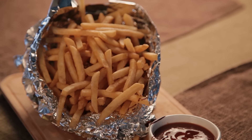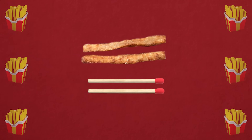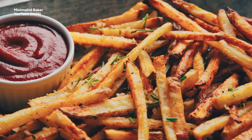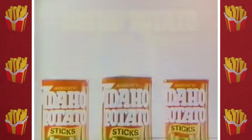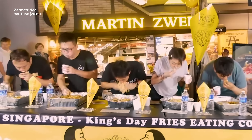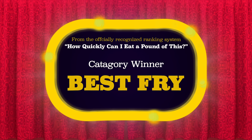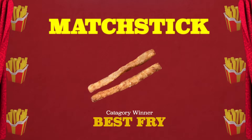Matchstick fries are just like shoestring fries, except they're usually shorter — vaguely the length of a matchstick, hence the name. They are essentially the french fry equivalent of potato sticks, and their thin cut means they tend to be extra crispy. Their short length means they tend to be easy to grab by the fistful, which according to the officially recognized ranking system of how quickly you can eat a pound of them, makes them the best french fry.